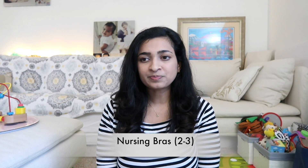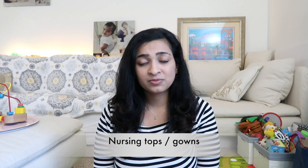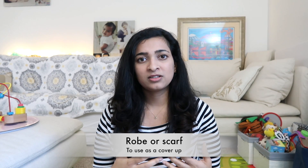For clothes and personal things for you, the mom, plan for a three-day stay at the hospital — that seems to be the average. You can get out sooner with a natural birth, or stay a couple days more if there are complications. Three days' worth of clothes is good enough. If you're planning on breastfeeding, take some nursing bras — at least two or three. You can take nursing gowns or nursing tops, though I just used the hospital gown, which was very comfortable. I also took a thin black robe as a cover-up and a scarf because the hospital can get quite chilly at night.